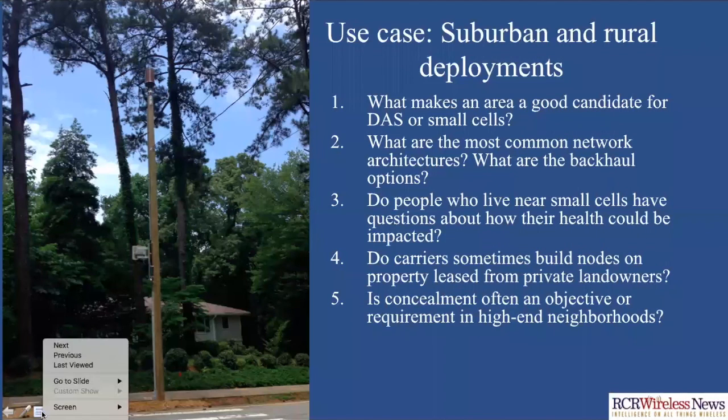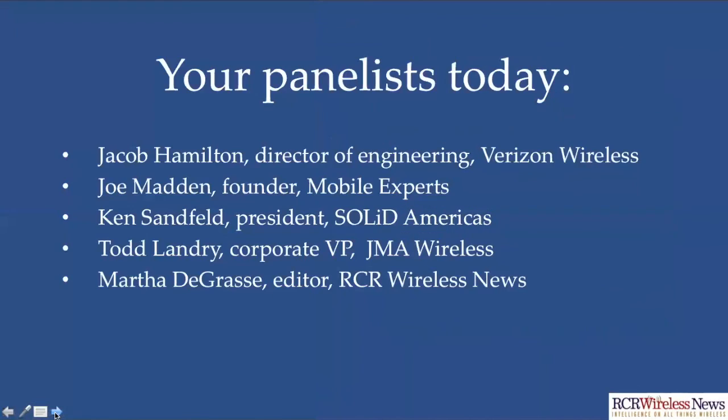We are out of time. I'd like to thank all of our panelists — it's been a great webinar. Jake Hamilton from Verizon Wireless, thank you very much for joining us. Joe Madden, thank you very much — it's always great to have you on the webinars. Ken Sandfeld, President of Solid Americas, thank you very much for being here. And Todd Landry of JMA Wireless, thank you very much for your insights today. I'm Martha DeGrass with RCR Wireless News, and this will conclude the webinar.